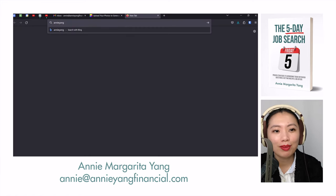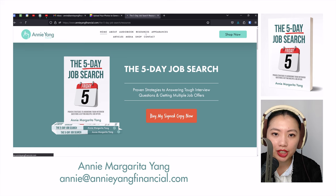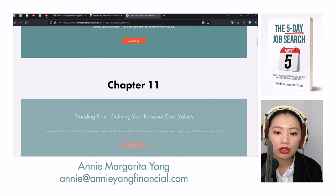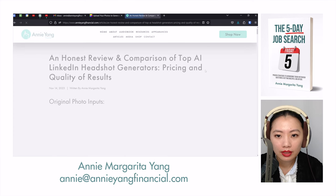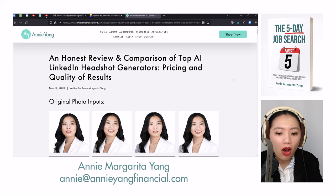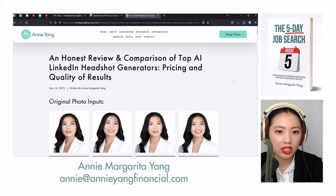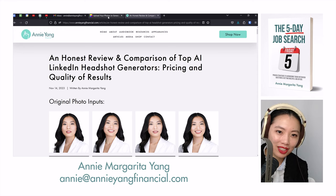If you want to see the results from the other AI headshot generators, head over to AnnieYangFinancial.com. Go to the resources section on the menu and scroll down to chapter 16, AI Headshot Generators. I'll continue to update the results and once I'm done with the whole series, I'll redo the article sorted from best to worst so you don't waste your money on services like Fotor, which is honestly the worst one and the one that upset me the most.